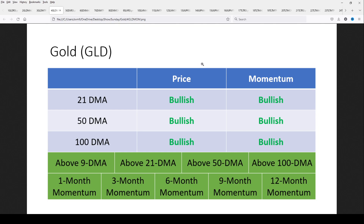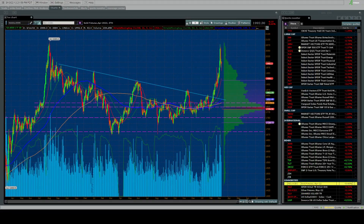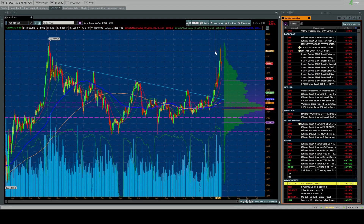Looking at the longer-term indicators for gold: price is bullish across all the moving averages, with momentum rising above all the key moving averages and all momentum screens out to 12 months — exactly what you want to see. However, there is some caution because this could be a major double top. After a nice run in momentum, you should tighten up your stop losses or trailing stops, whether it's a price level or percentage.